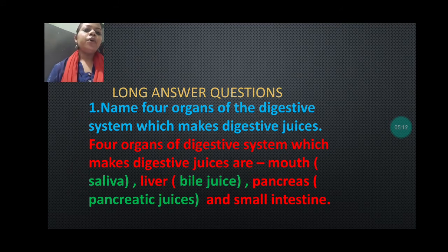Let's read the answer. Four organs of the digestive system which make digestive juices are: mouth, liver, pancreas, and small intestine.